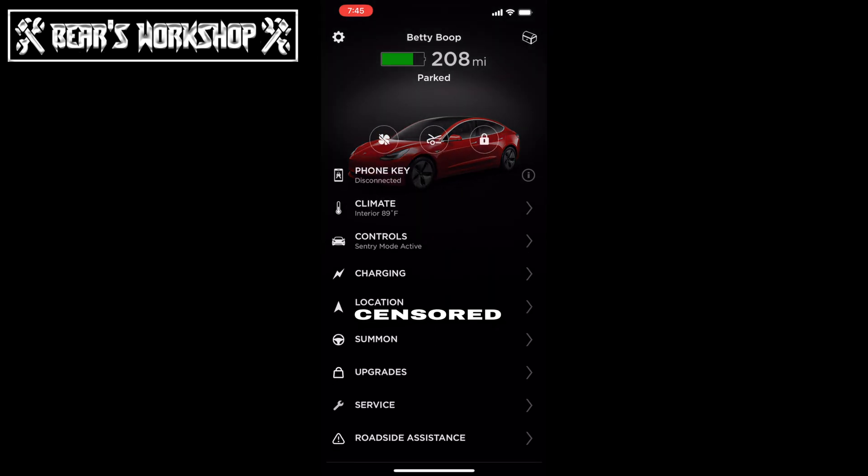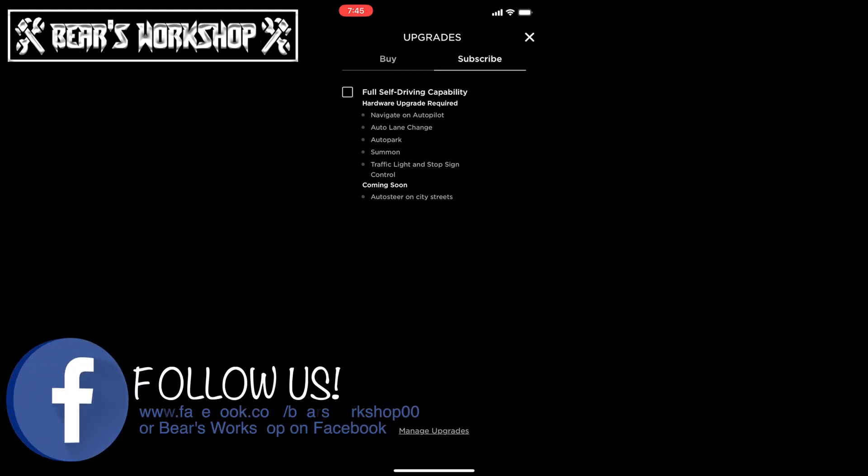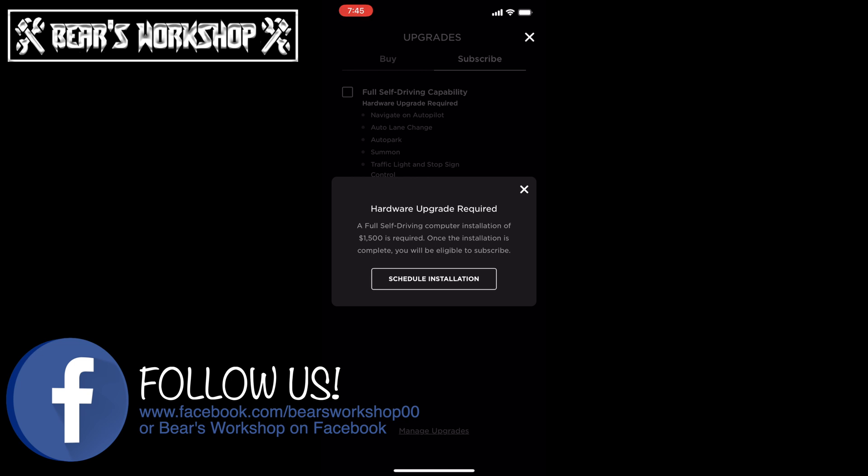So as we log in, we can see she can buy the full self-driving for a mere $5,000, which obviously is better than the $10,000 because she already has some of these features. If we go ahead and look at what comes up next, we're going to see full self-driving for the subscription doesn't have a price on it. But if you click on it, it says that you need additional hardware.